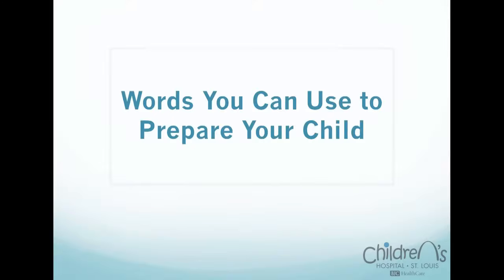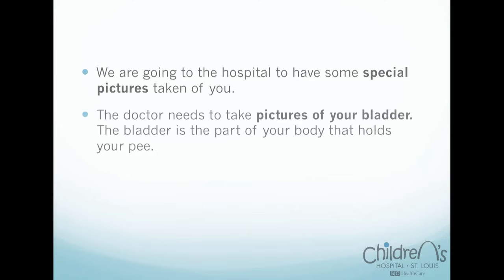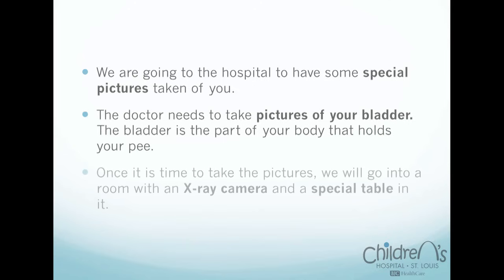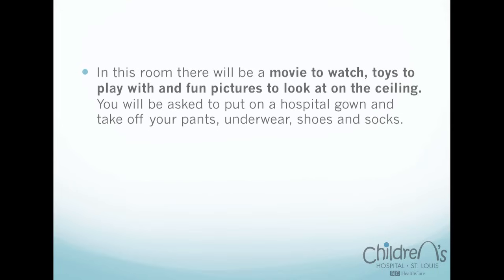Words you can use to prepare your child: 'We are going to the hospital to have some special pictures taken of you. The doctor needs to take pictures of your bladder. The bladder is the part of your body that holds your pee. Once it is time to take the pictures, we will go into a room with an x-ray camera and a special table in it. In this room, there will be a movie to watch, toys to play with, and fun pictures to look at on the ceiling.'